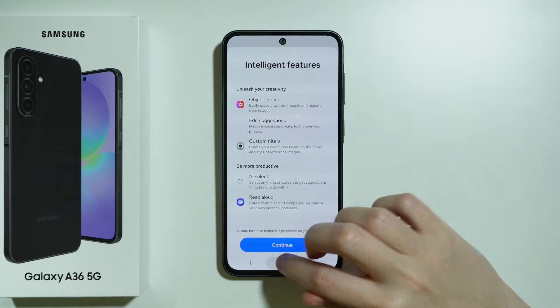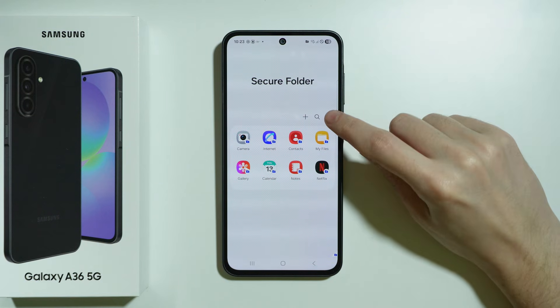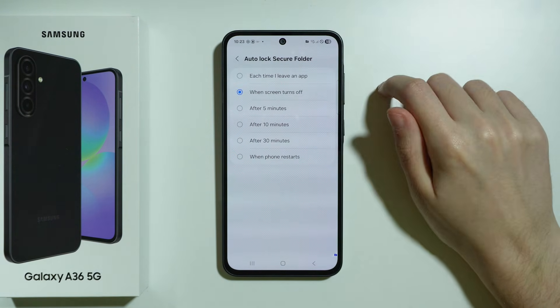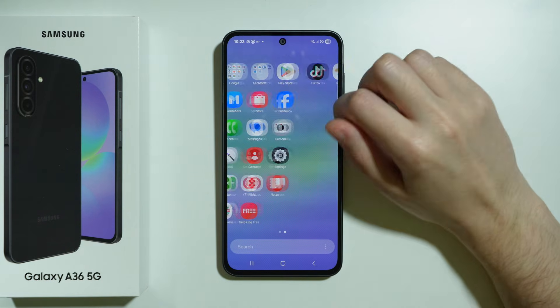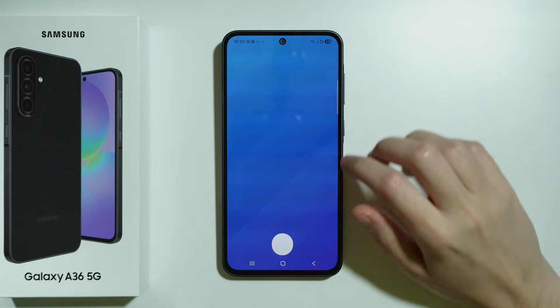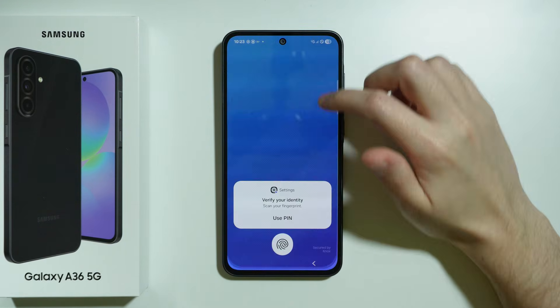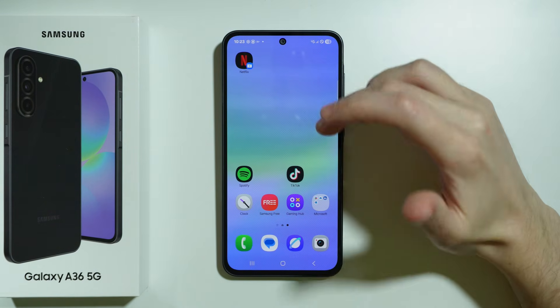There is one more tip for the Secure Folder. Tap the three dots and go to Settings. You can change Auto Lock to 'Each time I leave an app', so every time you open and exit the app, you have to unlock it again when you reopen it.